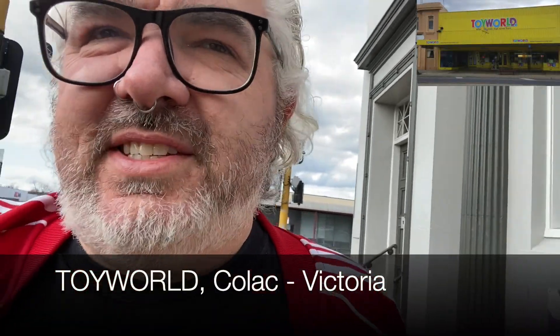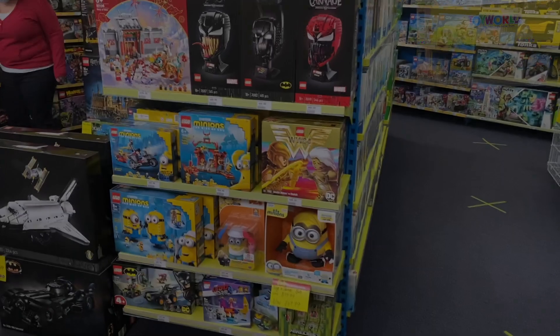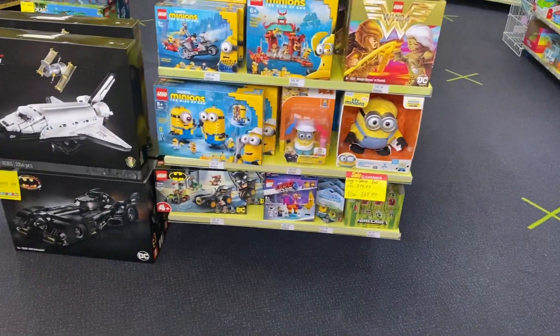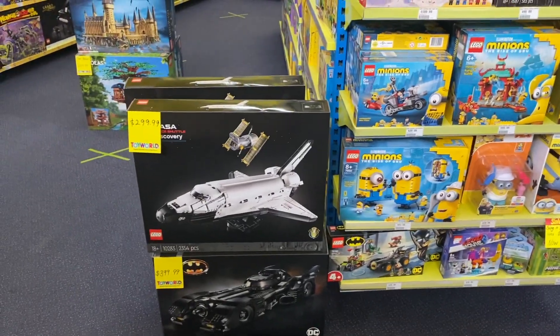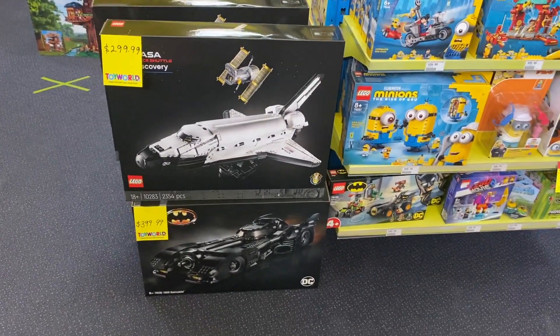I've traveled about 70 kilometres and we're in the country town of Colac, going to the Toy World there. This place is crazy — whenever I head down this way they've got such random sets that you wouldn't expect, like the space shuttle there. Crazy.